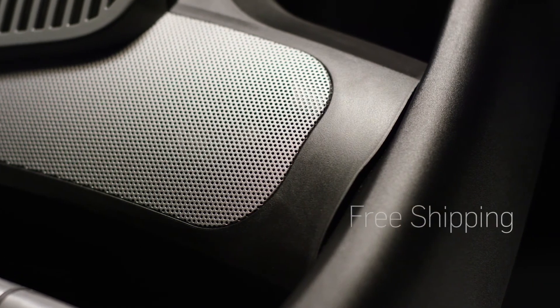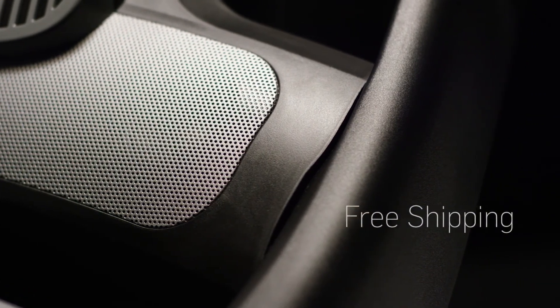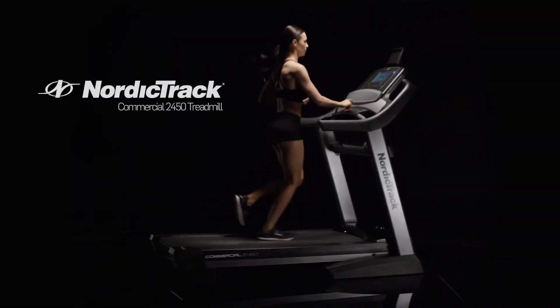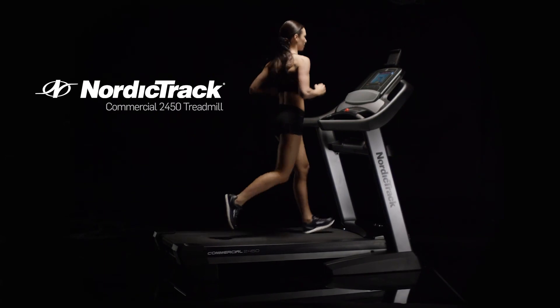Shipping is always free with your NordicTrack purchase. Don't compromise. Step up to professional-grade quality with the latest integrated technology. The 2450 from NordicTrack.